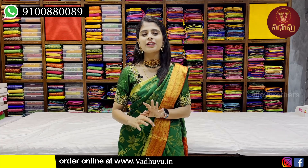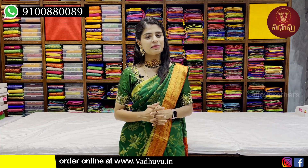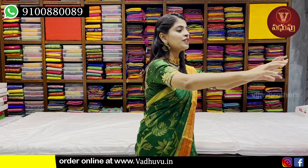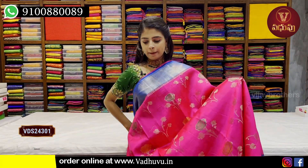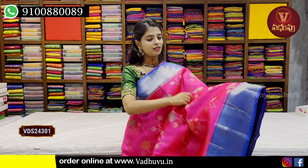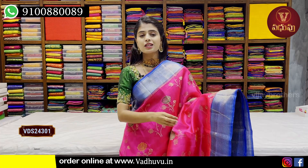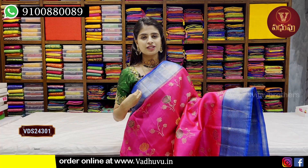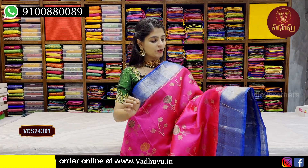It is beautiful and very lightweight. First, we have a pink and blue combination saree. The color combination is beautiful. It has a 3 to 4 inch border and 5 to 6 inch complete golden zari weaving bodice.